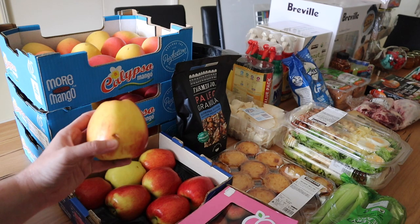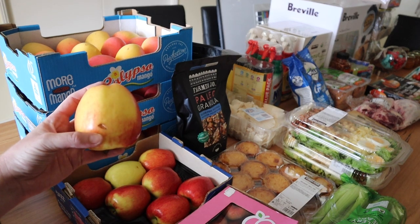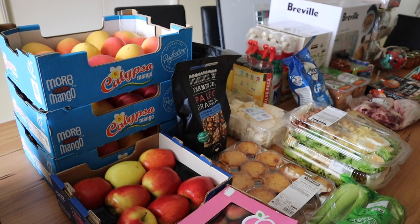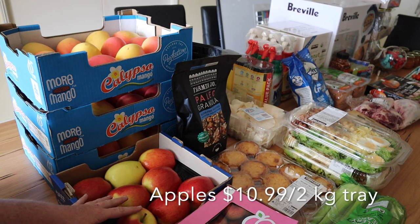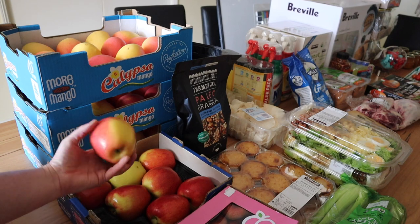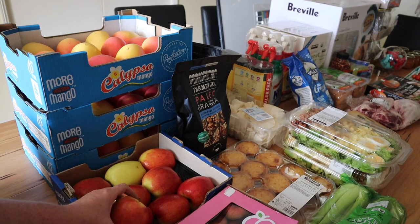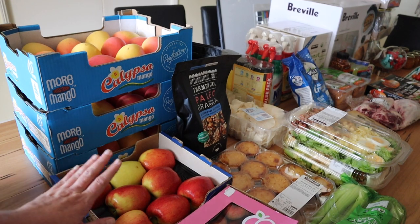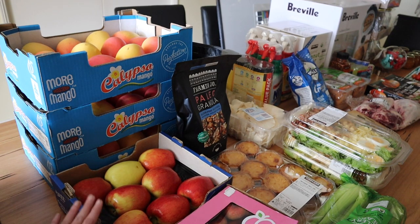There's one that either got damaged in the drive or was damaged at Costco, but these are jazz apples, which are my favorite. I love these. I don't eat a lot of apples normally because they all kind of taste the same and they're pretty bland. These don't look as shiny as jazz apples normally do, so I'm always suspicious, but these are super juicy, super sweet, and I desperately love them.